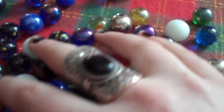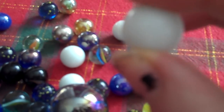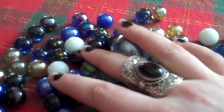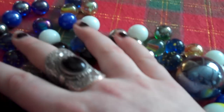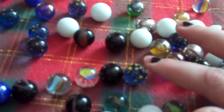So yep, these are my marbles. And I do like the white ones, but they're kind of boring — still kind of cute though. So I hope this video has been relaxing for you, and I hope you guys liked it. I will have more videos for you soon. Thank you for watching. Bye bye.